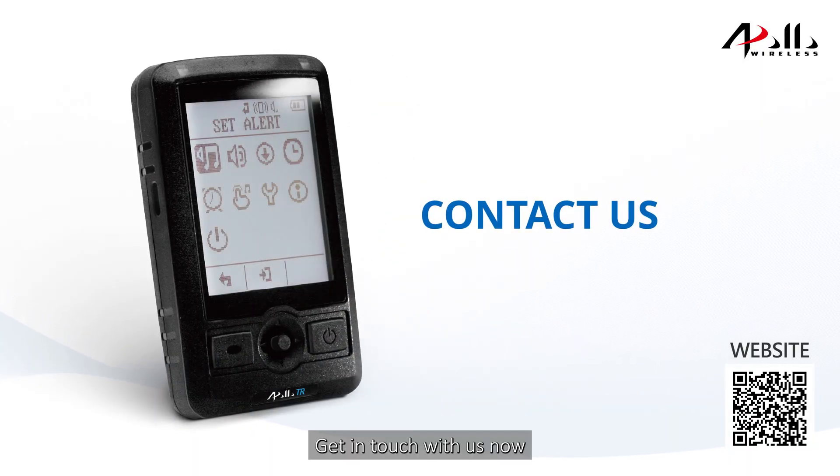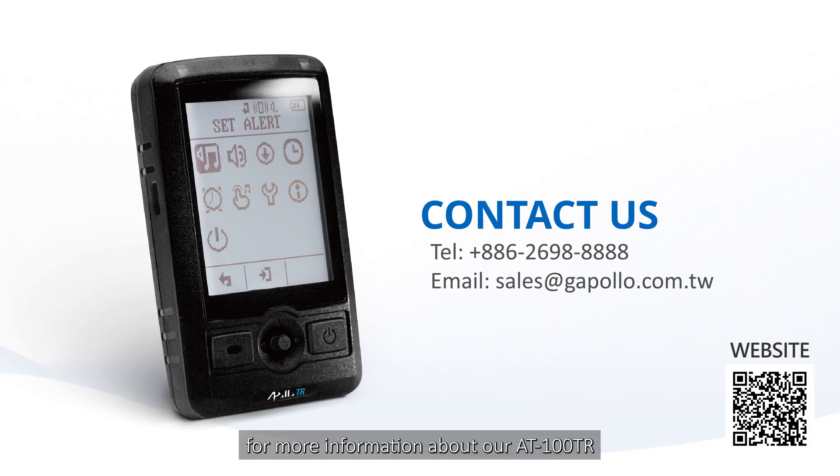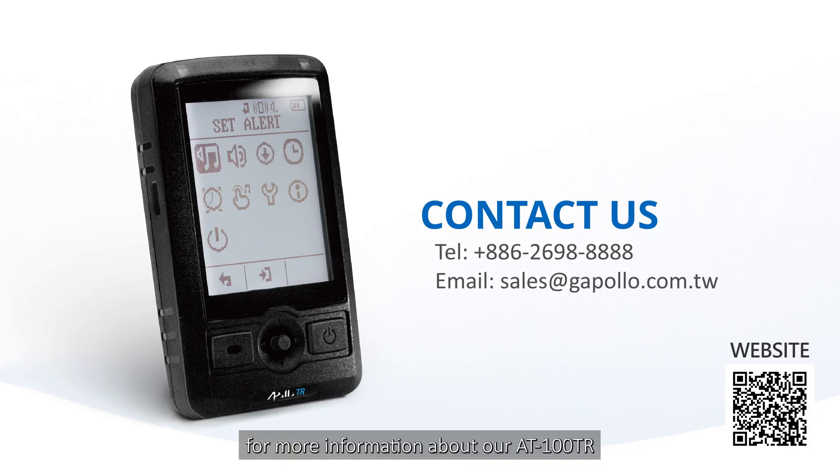Get in touch with us now for more information about our AT100TR.